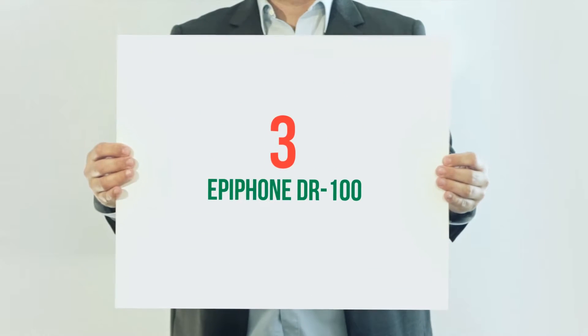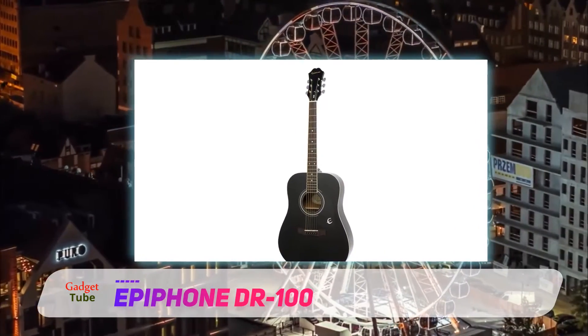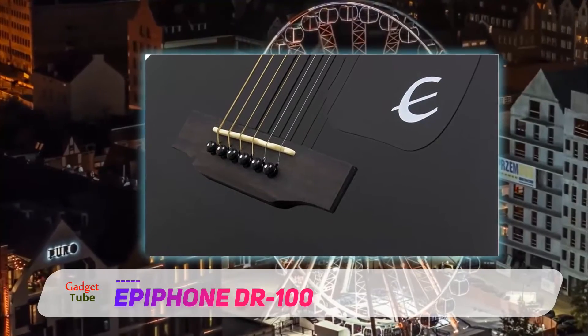Starting at number 3: the Epiphone DR100. Standing out of the crowd for all-around reliability is the Epiphone DR100 Dreadnought, their highest-selling guitar since long. It has all the features and hallmarks of a versatile and good-sounding rig.